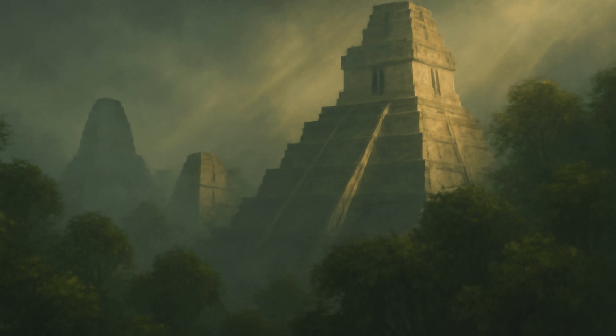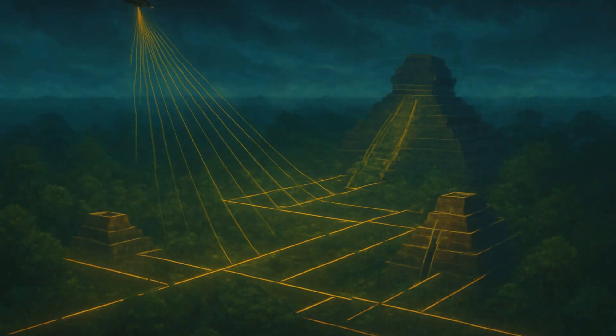The team of researchers, belonging to various American universities, along with collaborators from Guatemala and France, made the discovery using Light Detection and Ranging, or LiDAR. Interesting Engineering explained that LiDAR is a kind of detection system which uses laser light and not radio waves. The researchers decided to use this system because LiDAR has the ability to penetrate rainforests and find hidden treasures underneath.